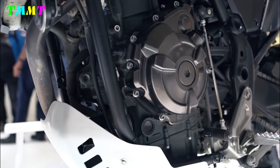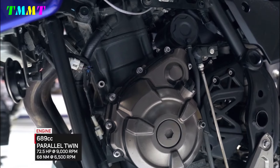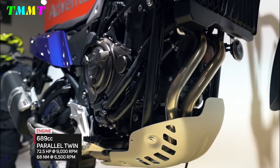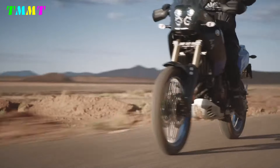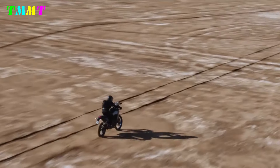The Ténéré 700 is powered by a 689cc parallel twin engine derived from the popular Yamaha MT-07 platform, known for its smooth power delivery and reliability. With its lightweight chassis and resilient suspension, the bike is perfect for both highway touring and off-road adventures.